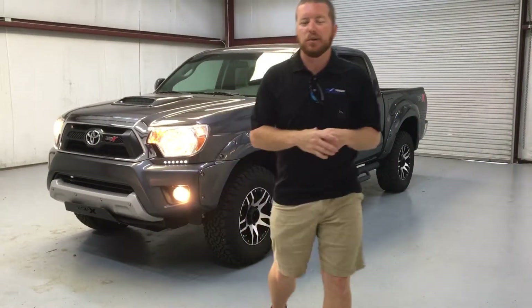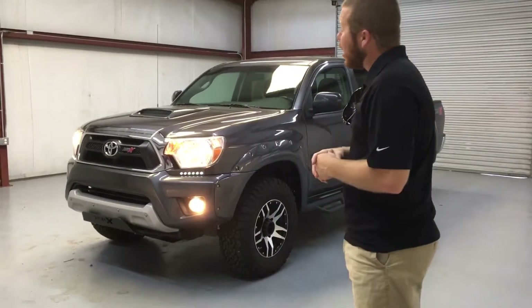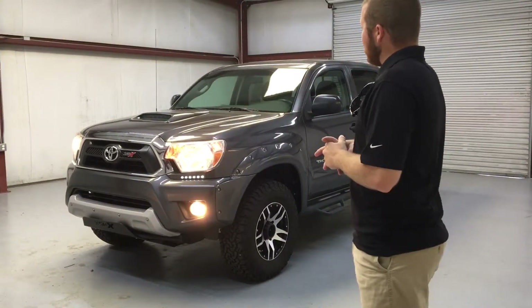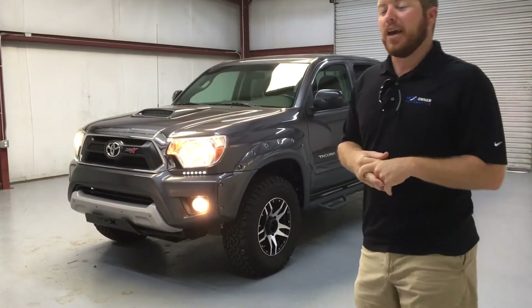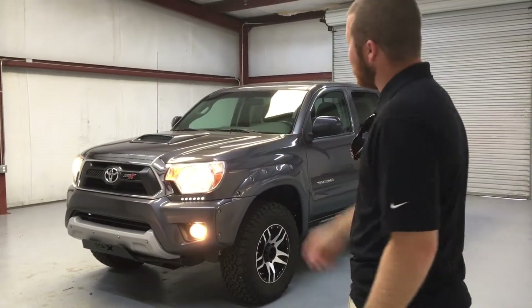Hey guys, this is Casey Cooper at Next Owner Automotive in Tuscaloosa, Alabama. I've got a treat for you today. We don't often get our hands on a Toyota Tacoma. They usually bring the blood of your firstborn at the auction — it's hard to get your hands on one, especially if it's in great shape. So I'm kind of excited to show this to you today.